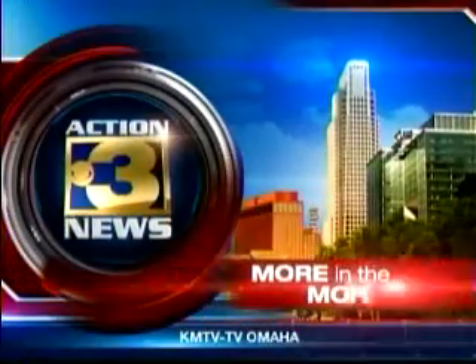Live in full 16 by 9 digital widescreen, this is Action 3 News, more in the morning.